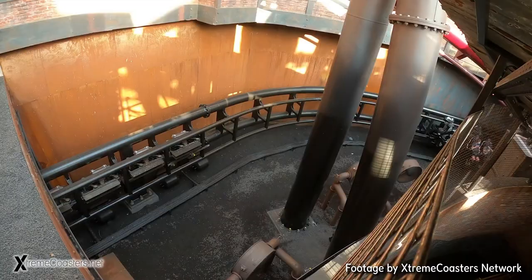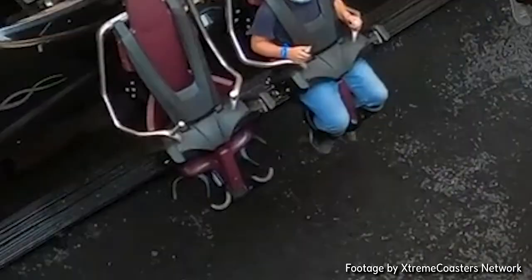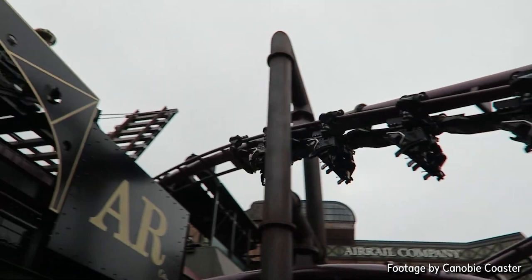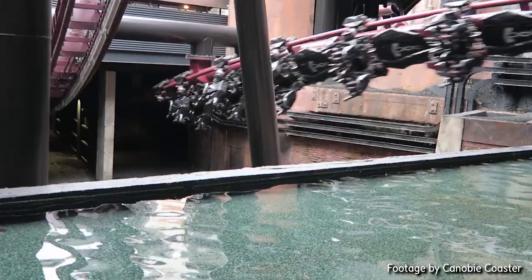I figured that out on my second ride. On your legs, you also have a super cool system where you put your legs into these — I can't really explain it — but the comfort on this coaster is pretty cool. While this is my only Flying Coaster I've done, I can imagine this might just be the most comfortable Flying Coaster out there, because of how all the restraints work.